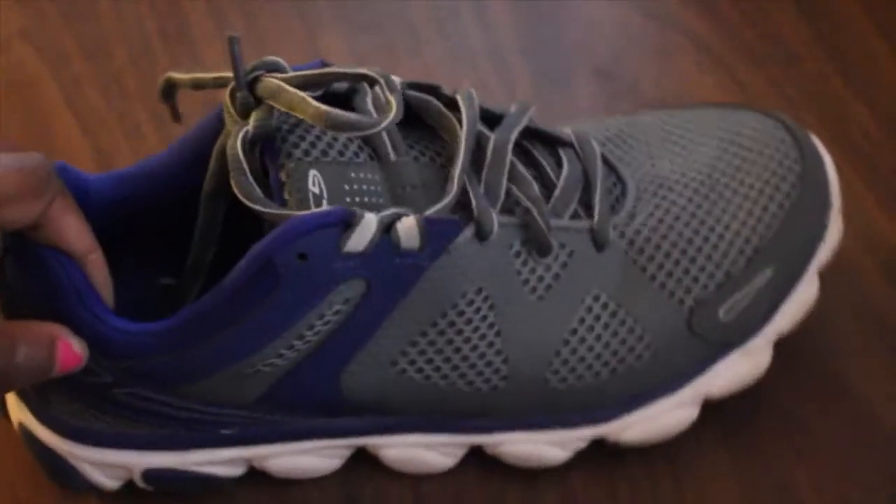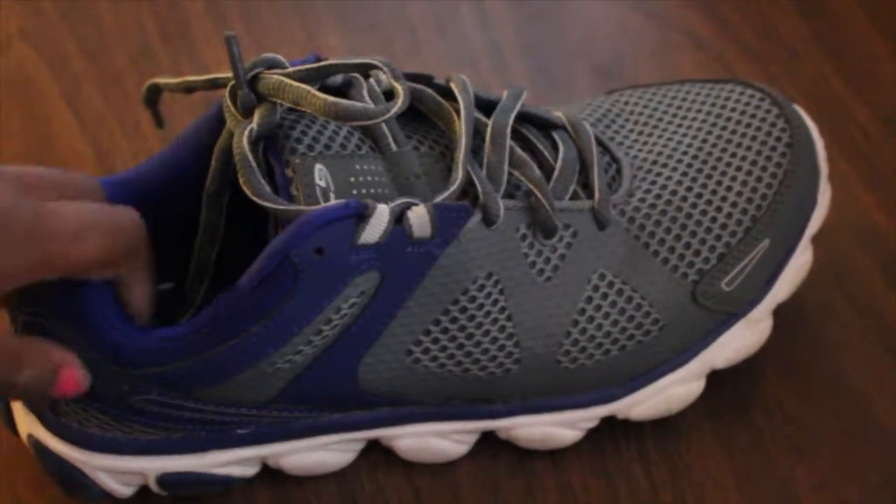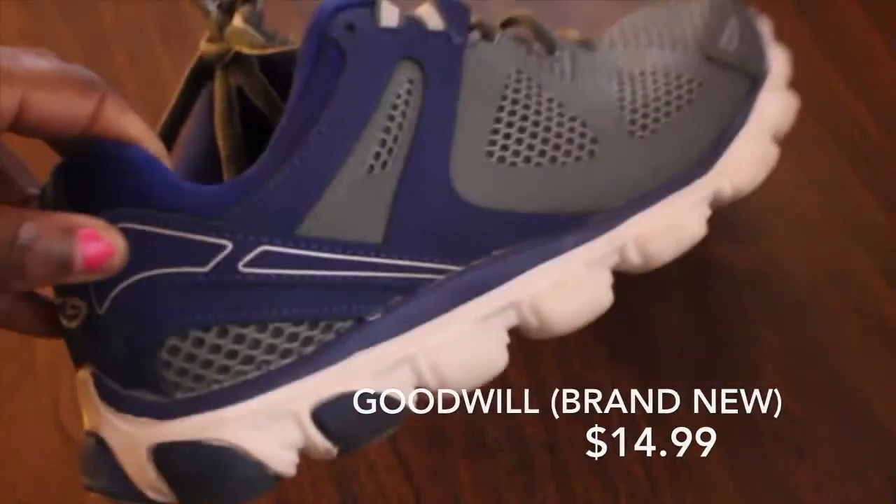Heavyweight sneakers are no good. These are lightweight — these are great for maneuvering in the gym. I only wear them in the gym, which is why they're so clean. I got them from Goodwill, brand new, for $14.99.